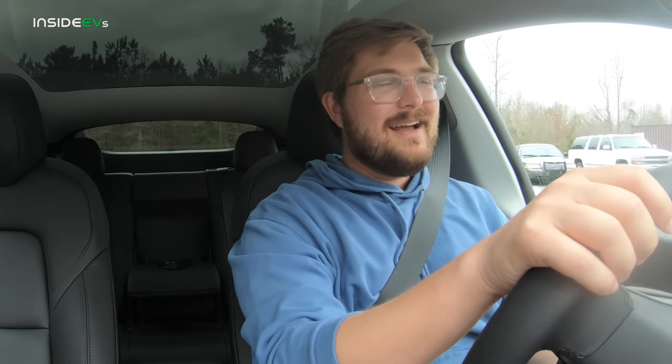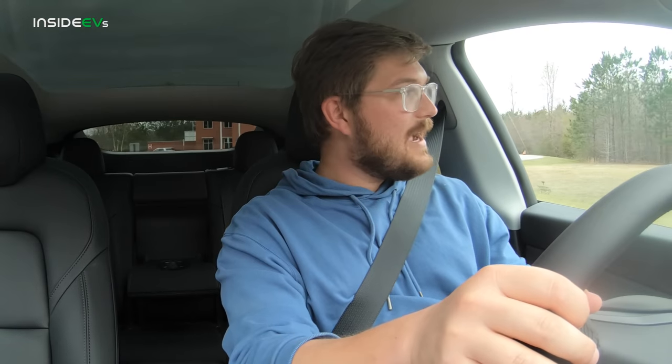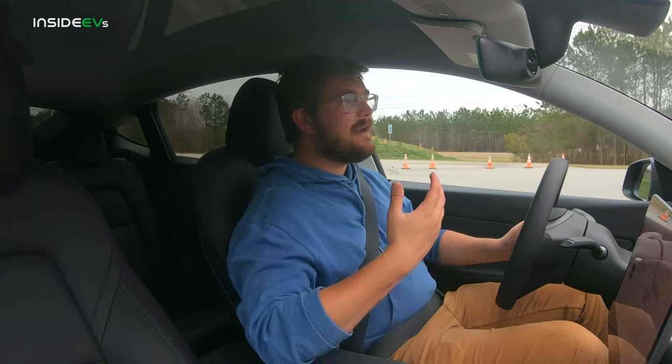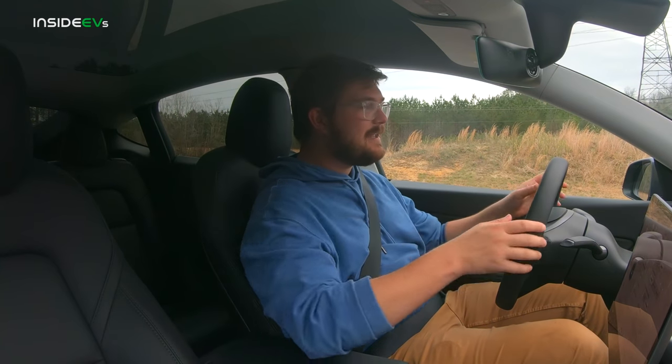Driving Model Y. Initial impressions, having spent quite a bit of time in Model 3, is you really notice the increased ride height right off the bat. Obviously it sits higher, but the seat relation to the whole car is higher up as well. I actually prefer the driving position — my knees seem to be in a really great spot. We're heading out of the Inside EVs new studio and racetrack in partnership with Out of Spec.